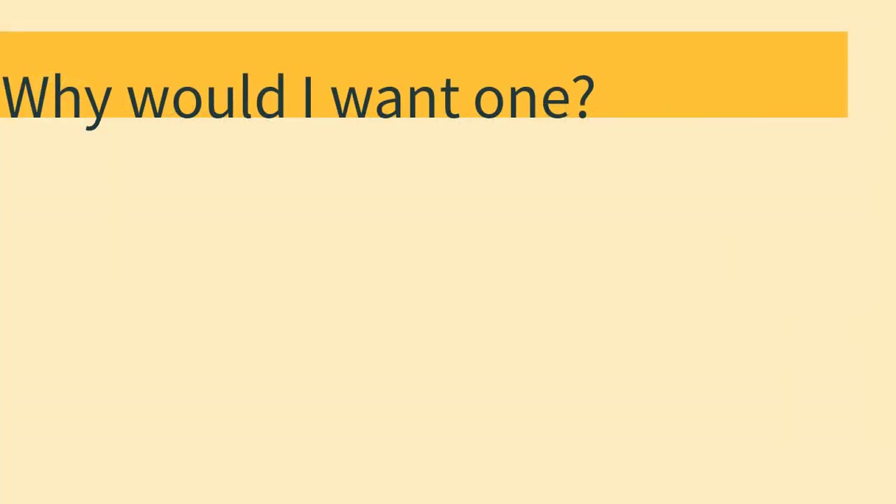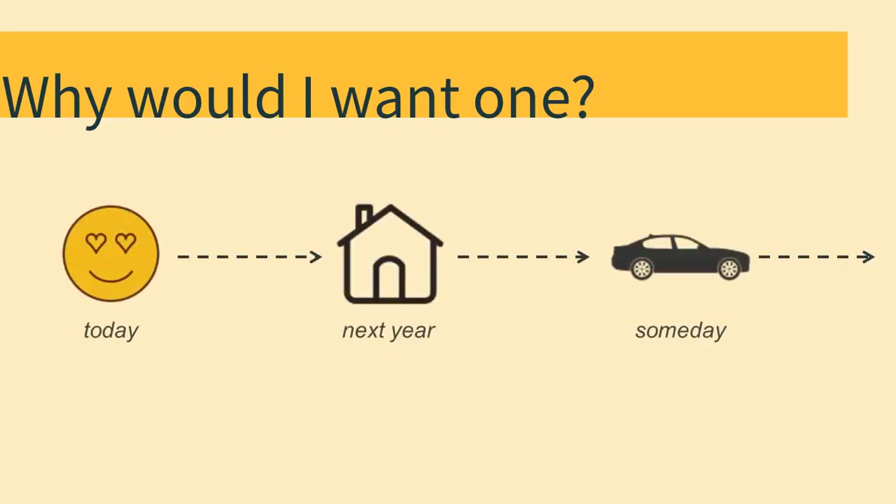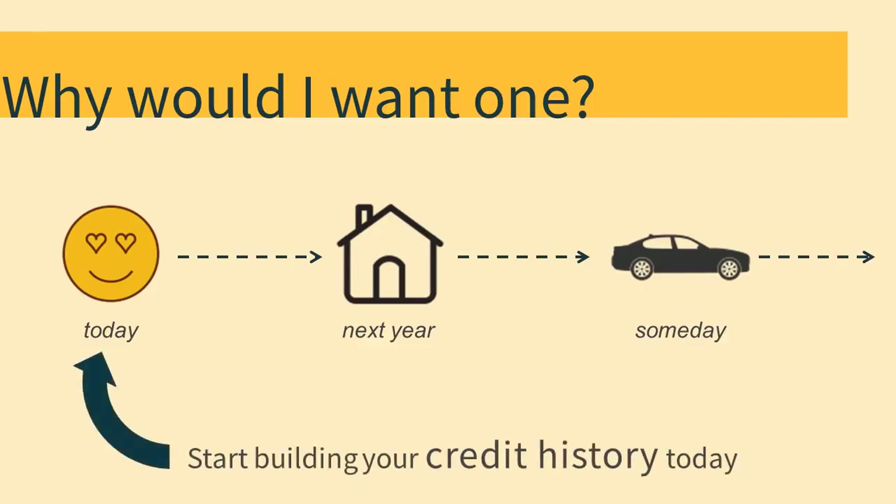You might be asking yourself, why would I want a credit card? My grandma always told me, don't spend money you don't have. Well, if you're planning to stay in the U.S. for several years, you might want to buy a car or rent an apartment off campus one day. But banks and landlords will want to know whether you can be trusted to pay your bills on time, and they can only determine that by looking at your history of borrowing, also known as your credit history. It takes time to build a strong credit history, so it makes sense to get started early.